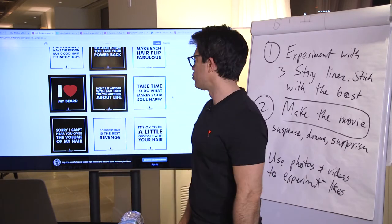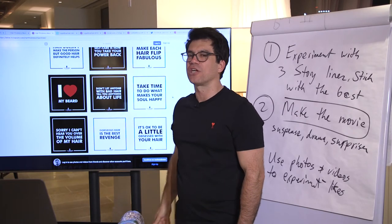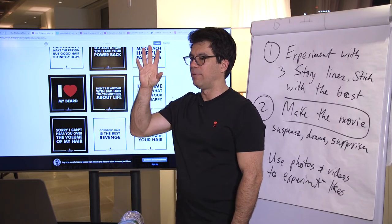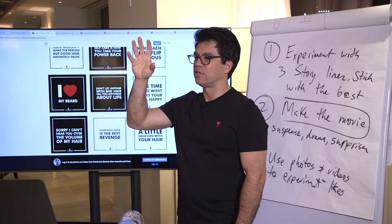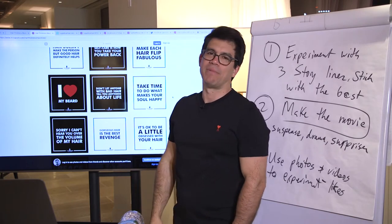Imagine going to a movie theater and for two hours what comes up on the screen is just picture after picture. You would shut this off on Netflix if it's just 'I love my beard, don't let anyone with bad hair tell you anything about life.' You would just be like, I want my money back for my tickets.